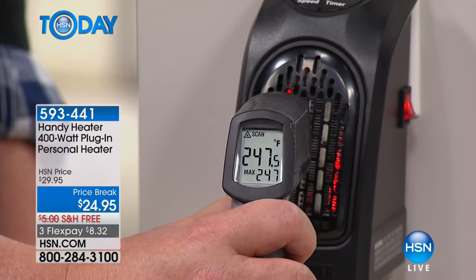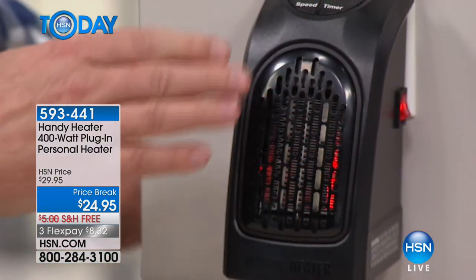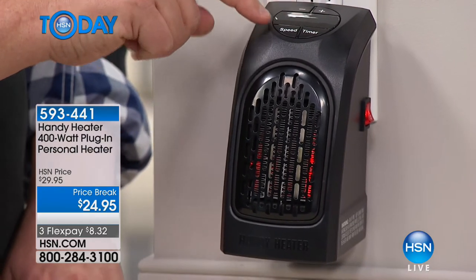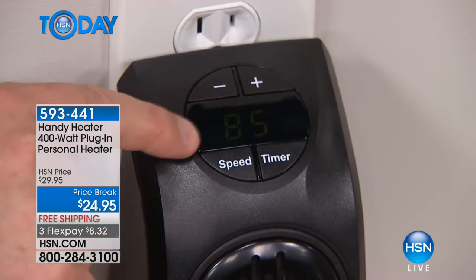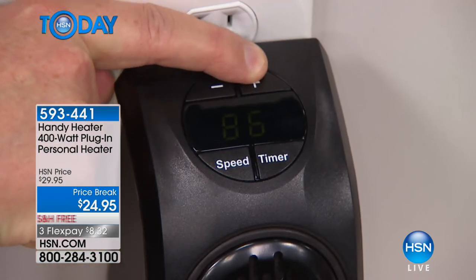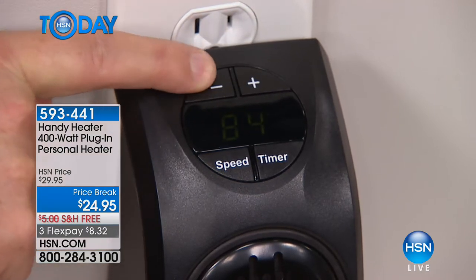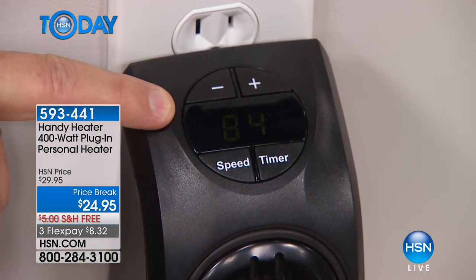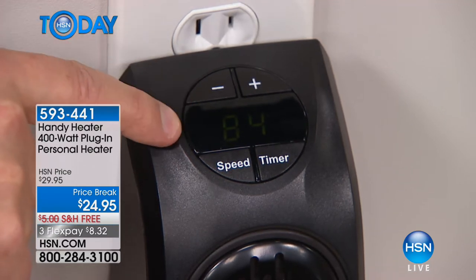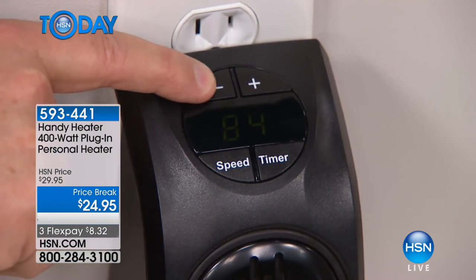250 degrees and there's no warming up period. The controls on top are simple — there's a built-in thermostat, not just high and low speeds, but you can set it to a specific temperature. A caller last time said she uses it to make sure pipes don't freeze — she sets it at the minimum temperature and it turns on automatically when it drops below that.